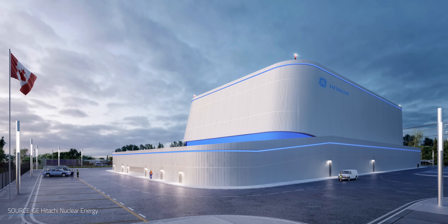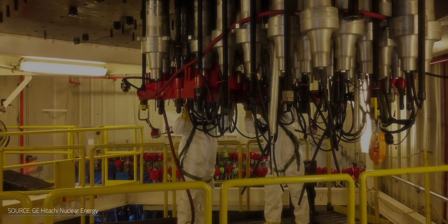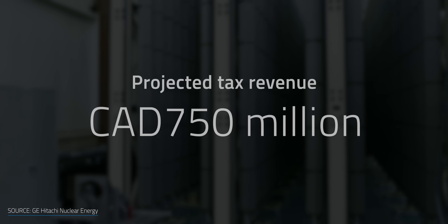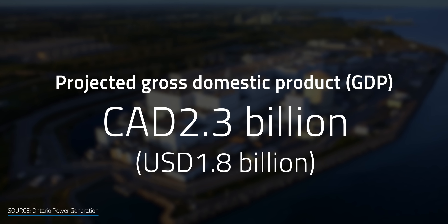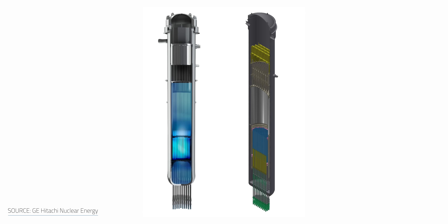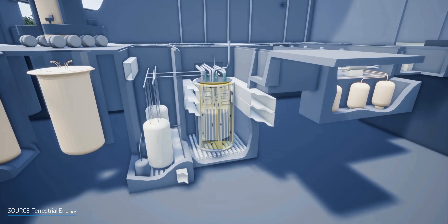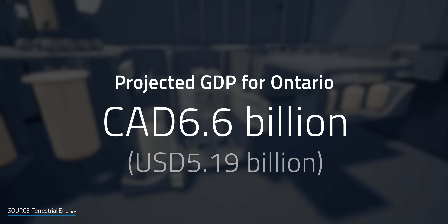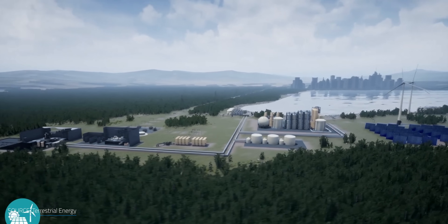According to a study by the Conference Board of Canada, a 300-megawatt grid-scale SMR could result in thousands of direct and indirect jobs from project development all the way through decommissioning after 60 years of operation. A report from PwC Canada estimates the project could generate $1.9 billion Canadian in labor income, more than $750 million in federal, provincial, and municipal tax revenue, and $2.3 billion in GDP over its lifespan. The project is expected to be completed as early as 2028. Comparatively, Terrestrial Energy's IMSR-400 could generate nearly $6.6 billion of GDP for Ontario and $7.9 billion during its lifespan, though design and construction would take nine years.